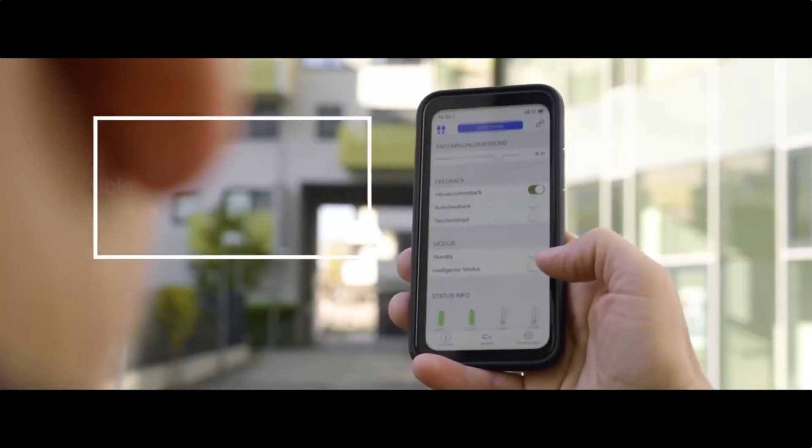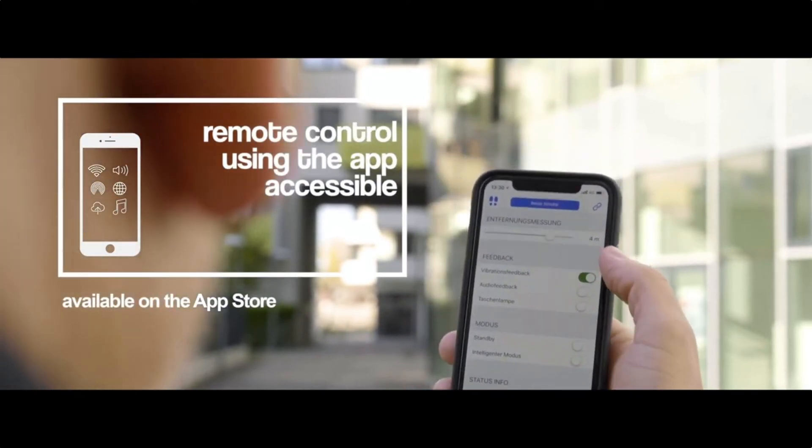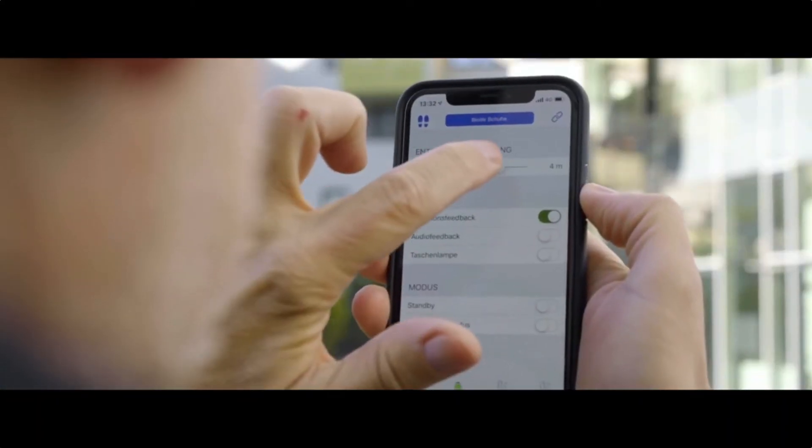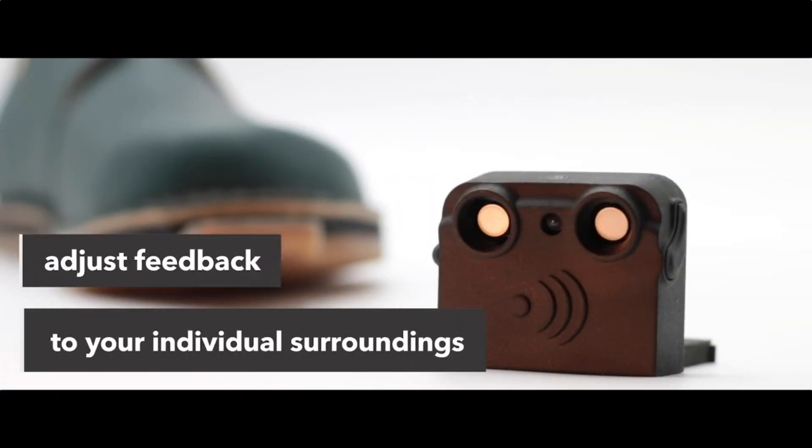Durable and weatherproof, the water- and dust-resistant casing protects the electronics, allowing for use in any weather condition. Comfortable and stylish, Inomake comes built into high-quality leather shoes, ensuring comfort and maintaining a stylish look.